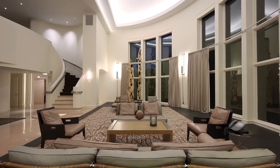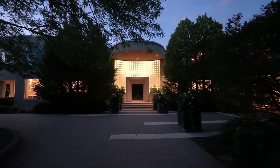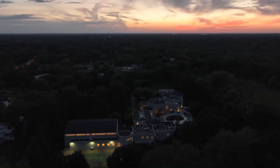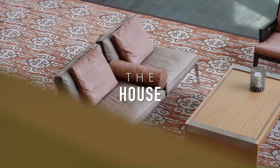For those who appreciate the finer things in life, the mansion offers a dedicated space for cigar enthusiasts. A walk-in humidor ensures that your cigars are preserved in perfect condition, while a lavishly designed lounge provides a relaxed setting to enjoy your favorite smoke.